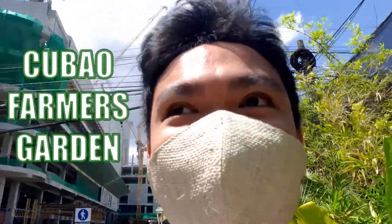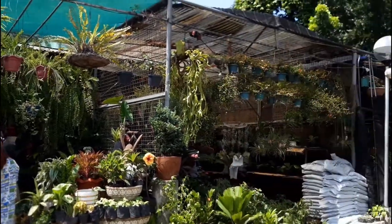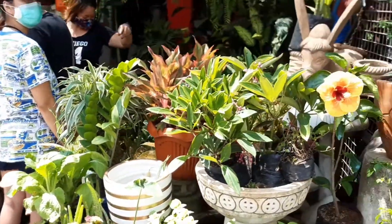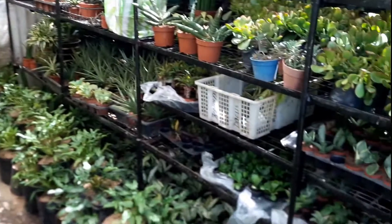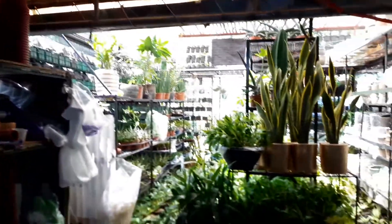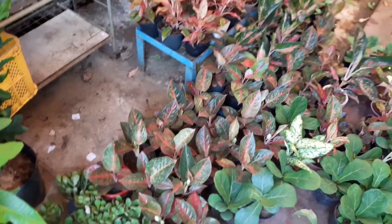Hi guys, we are here today at Cubao Farmers — this is where I buy a lot of plants. I'm going to show you what it looks like. You can see there are so many plants!